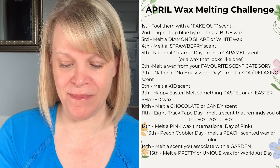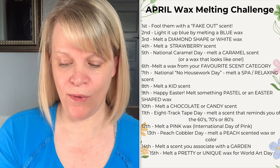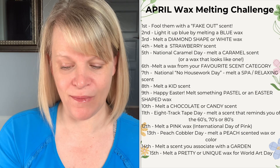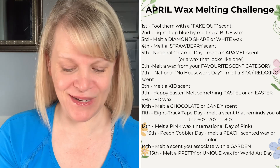The second prompt: light it up blue by melting a blue wax in support of autism awareness. On the third, melt a diamond-shaped or white wax. I included white because not everyone would have a diamond-shaped wax — it ties into April's birthstone.